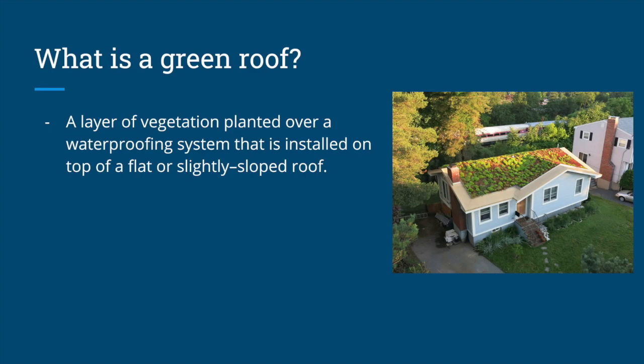So firstly, what is a green roof? A green roof is a layer of vegetation planted over a waterproofing system that is installed on the top of a flat or slightly sloped roof. Basically, it's a plant layer planted and supported on the top of a roof.